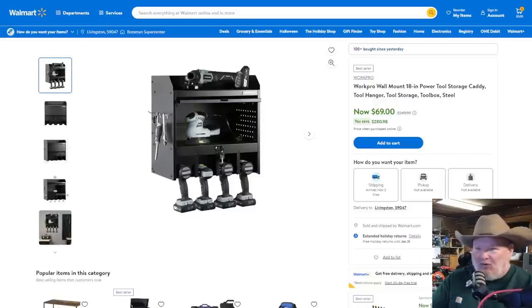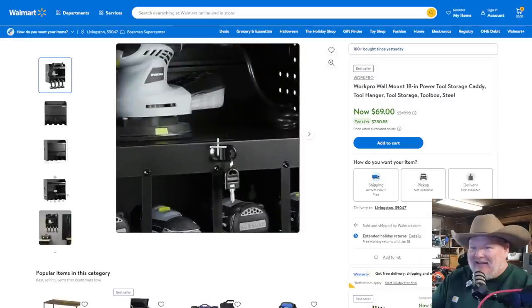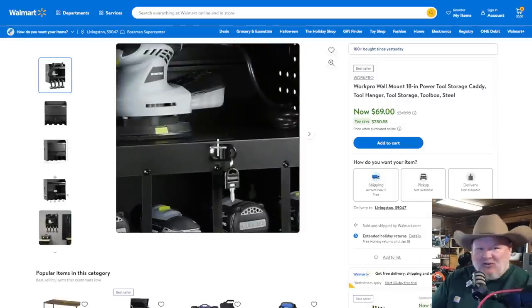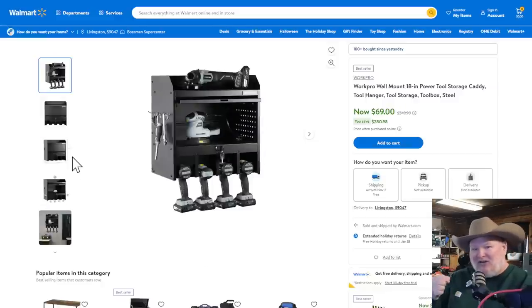If those wall cart things with tool holders weren't your thing and you want something to go back up on the wall, WorkPro has you covered. 18-inch power tool storage caddy, tool hanger, all-steel, for $69 — coming down from the list price of $350. Friends, no one is paying $350 for that — WorkPro needs a 12-step program on their pricing. But still, an all-steel box with a folding key lock on it, the cabinet itself closes so you can lock stuff in there. I kind of dig it.